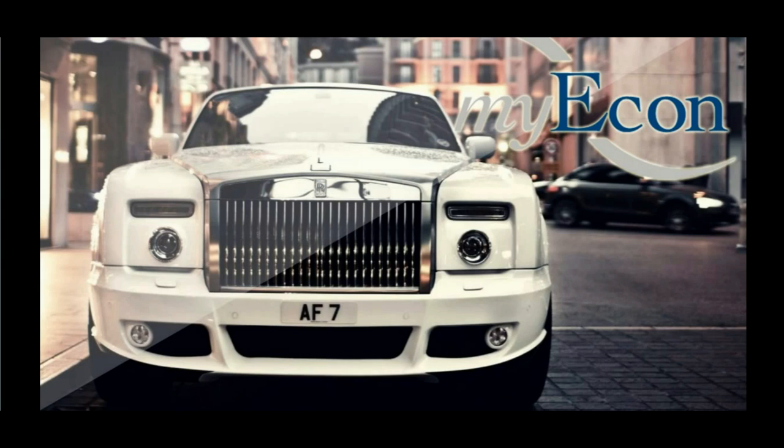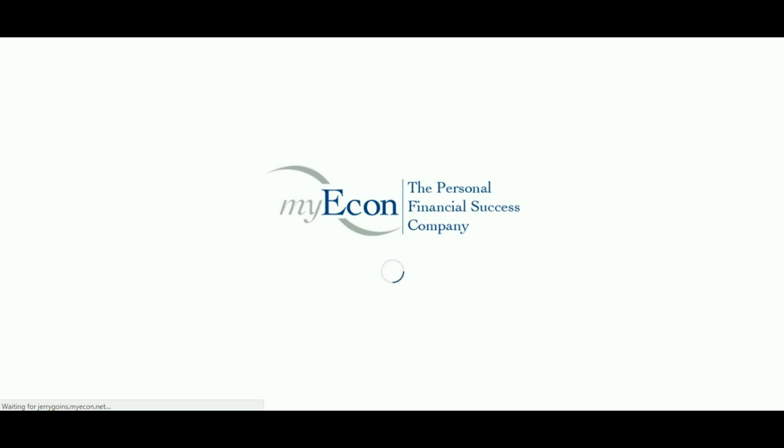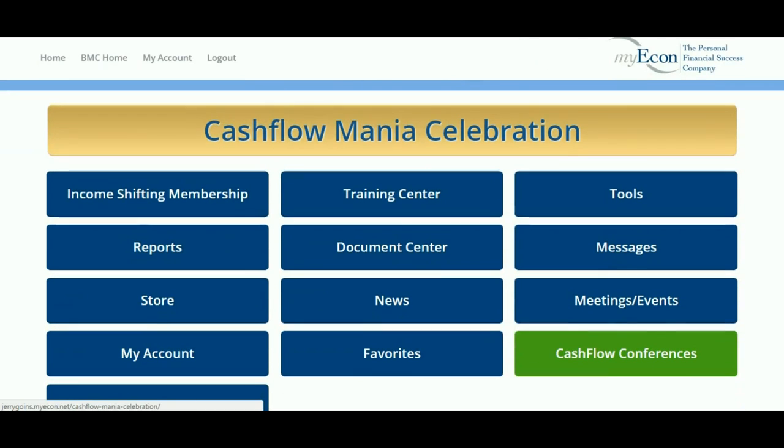MyEcon is basically a personal financial success company. We teach others how to achieve personal financial success — whatever that means to you — through wealth strategies, and it also gives you a nice business platform that you can use to create some extra income. But I won't get into that right now because that scares people. Making money scares people. So let's go into just the training.